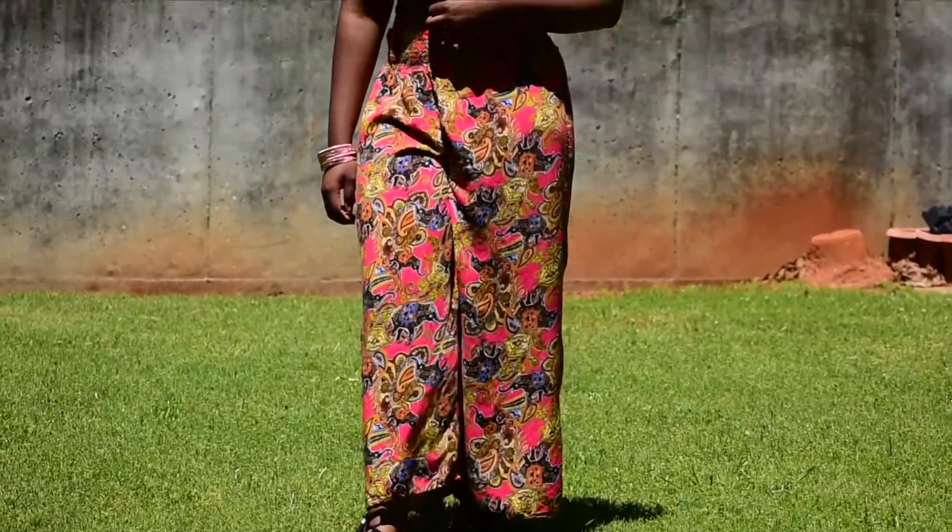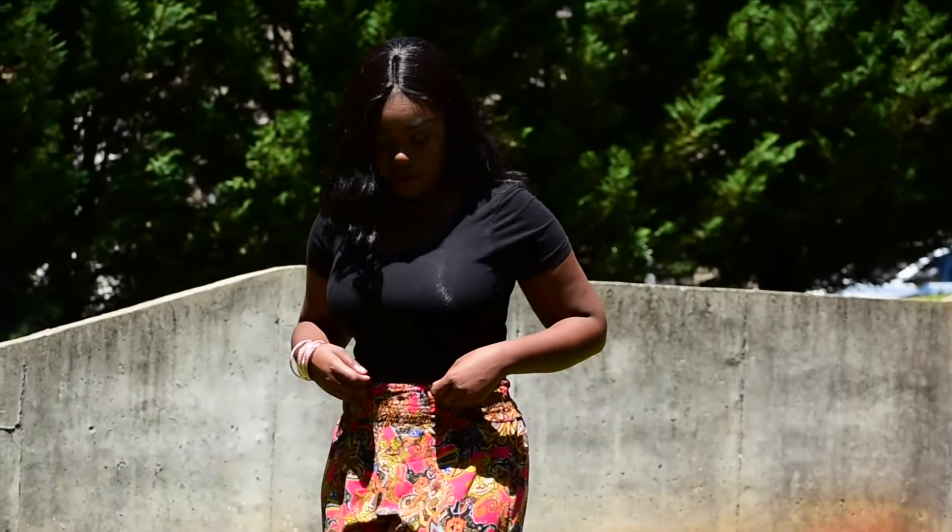These pants were thrifted from Goodwill and I love how they have a wide leg and a fun summer print.